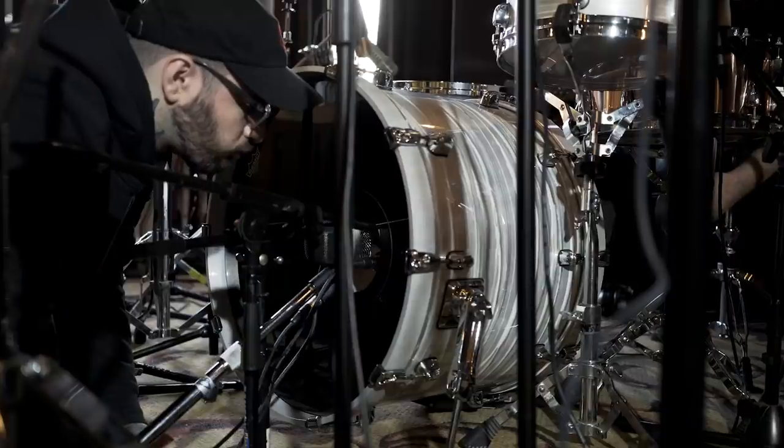Hey, this is Will Putney. I'm a producer engineer at Graphic Nature Audio in Belleville, New Jersey, and we're here today with TuneTrack to work on my drum library.